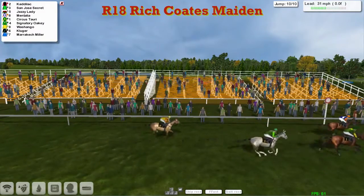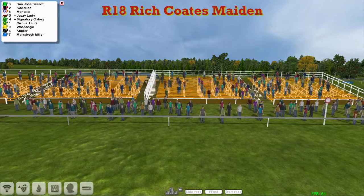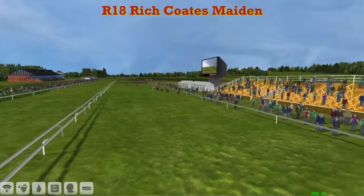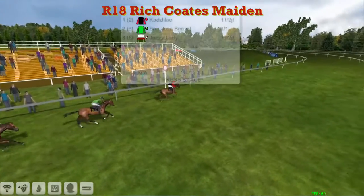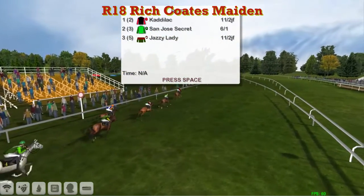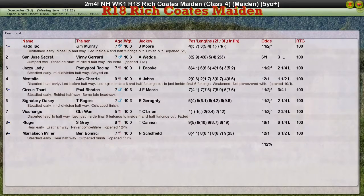It's going to be a win for Jim Murray. He's going to take the Rich Coats Maiden. From San Jose's Secret in second. I'm not sure if Mentalia hung on for third — I'll just wait for the replay. Comfortable winning in the end. Cadillac takes it from San Jose's Secret. Jazzy Lady got up for third. Mentalia was fourth. Circus Tauri fifth. Paul Rhodes got up for fifth. But it is Cadillac for Jim Murray — well done. Second was San Jose's Secret for Vinnie Gerrard. Third was Jazzy Lady for Ponchiple Racing. Fourth was Mentalia for Alex Cherry. And fifth was Circus Tauri for Paul Rhodes.